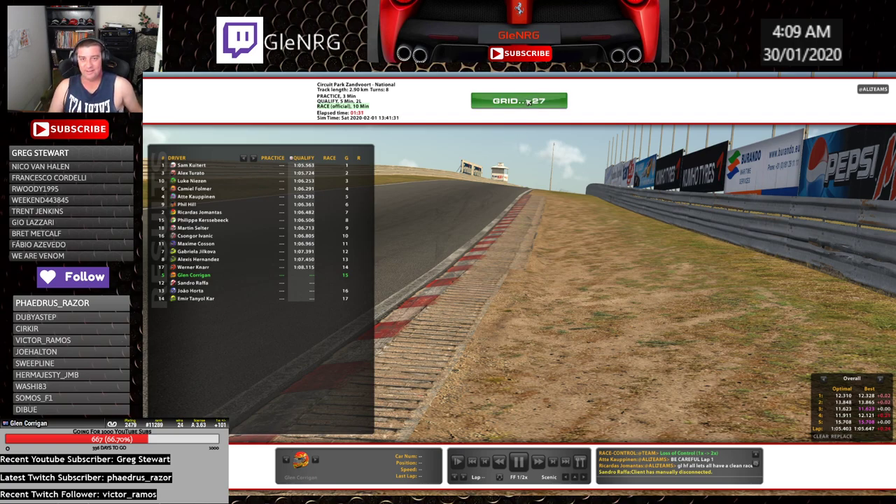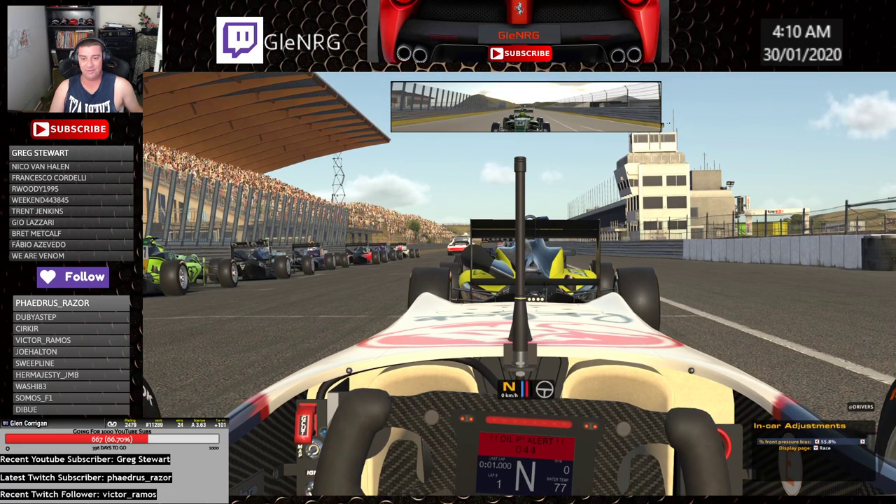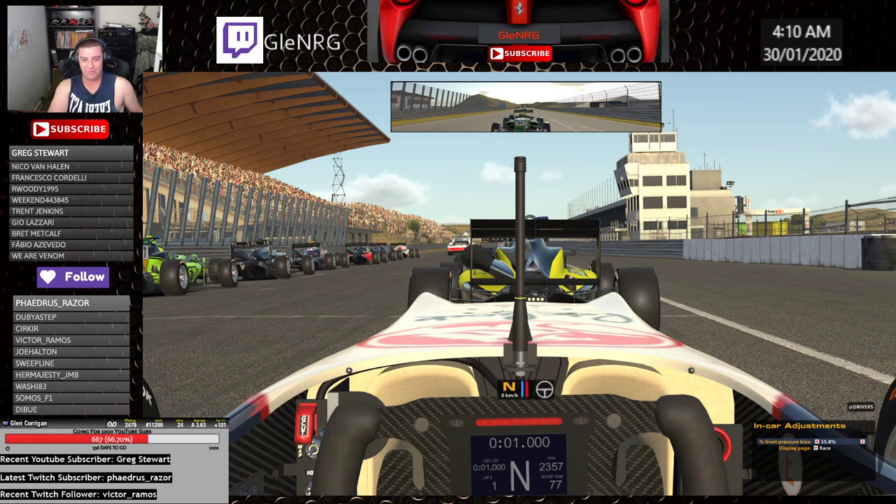Three behind, hold grid in front, focus on that concertina. Let's just see how we go. Thanks to everyone who subscribed lately, really appreciate it. If you haven't yet, click on that subscribe button down below and hopefully have some good racing.